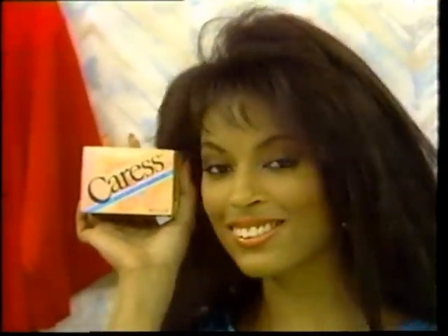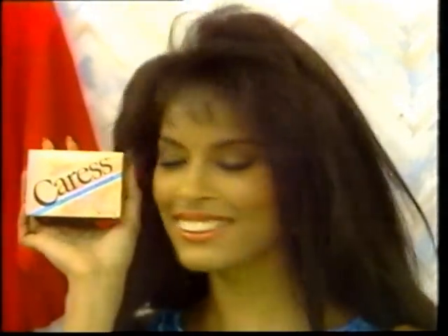Fly up Caress body bar with bath oil. Caress leaves your skin softer than soap — skin feels better when it's caressed.